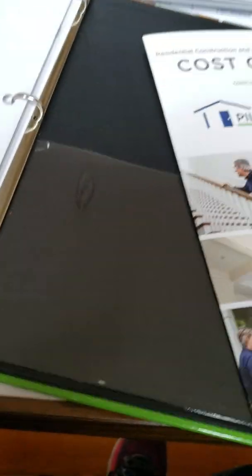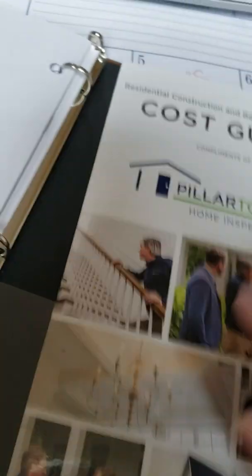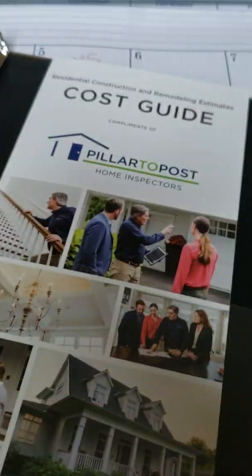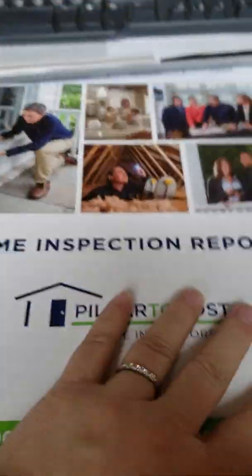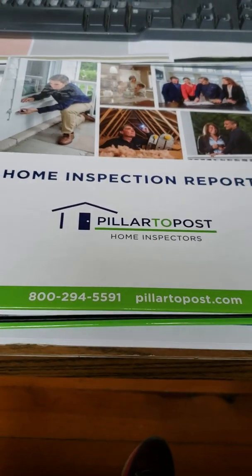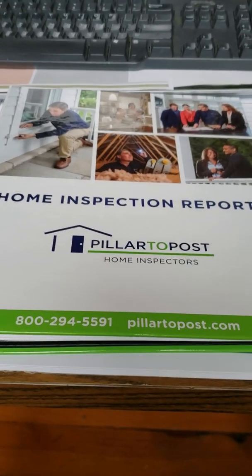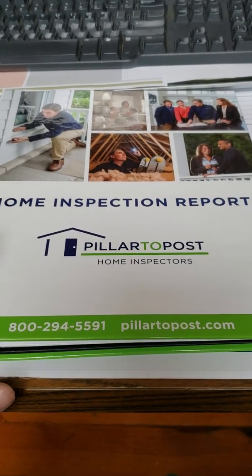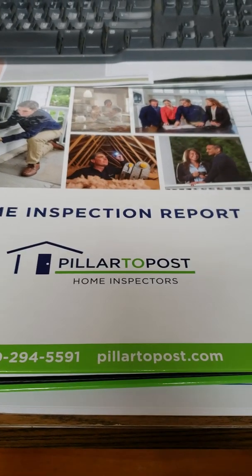I just wanted to spend a few minutes on this — I'm getting ready to deliver this home inspection report to the buyer and thought it would be great to show you what the home inspection report looks like after it's been completed. If you choose to use Brian Norris with Pillar to Post, it's pretty awesome.